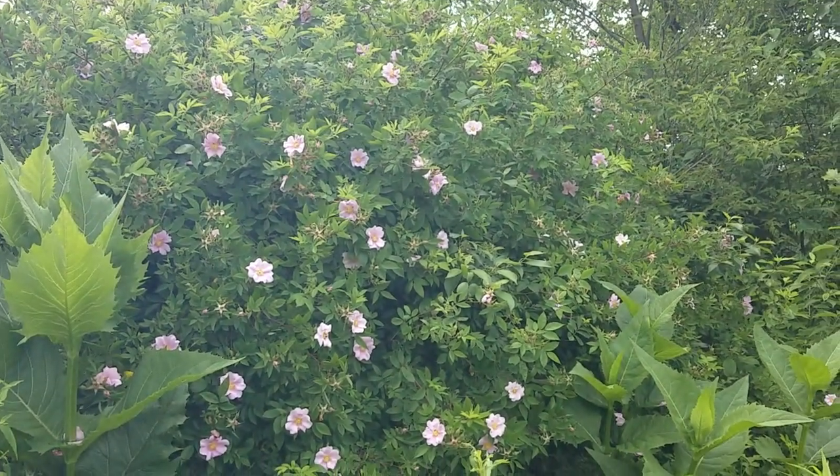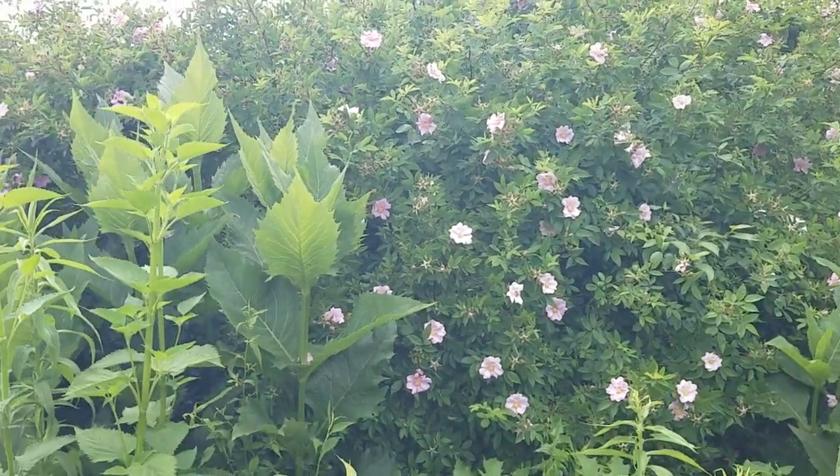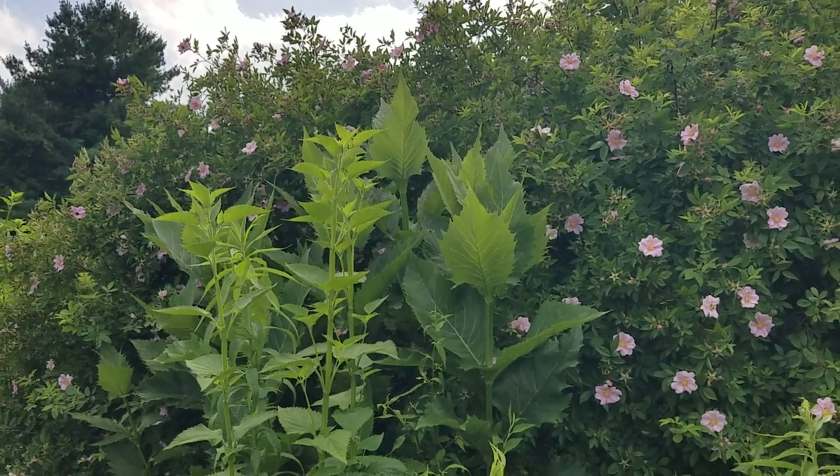Look at that tremendous wall of thorniness. Can you imagine how wonderful of a nesting spot that must be?